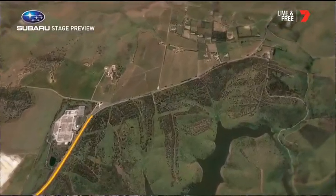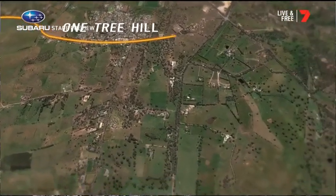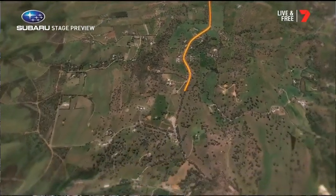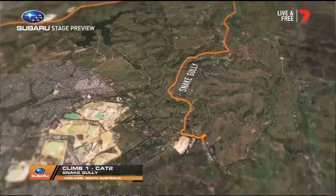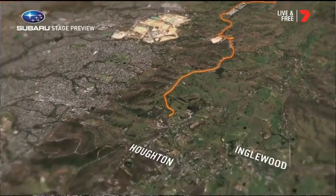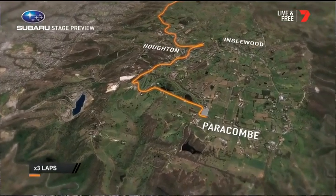Along that flat section we often see the first attacks of the day, and there's always a UniSA rider in one of those attacks - they love getting up the road. But after about 10 kilometres on the flats, if the break is away and they've managed to build up a gap, they'll turn right up to One Tree Hill. It drags up, but then they get to the first KOM at Snake Gully - 10% gradient for 1.1 kilometres - it's the one and only king of the mountain prize on today's stage. Then they go out to the circuit around Horton, Paracombe and Inglewood.